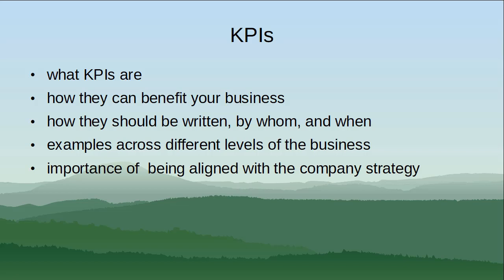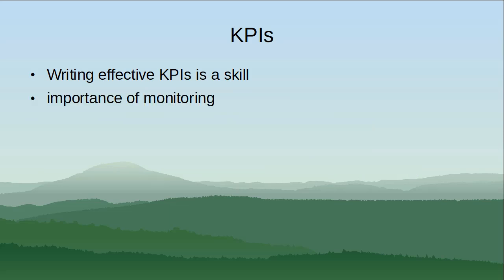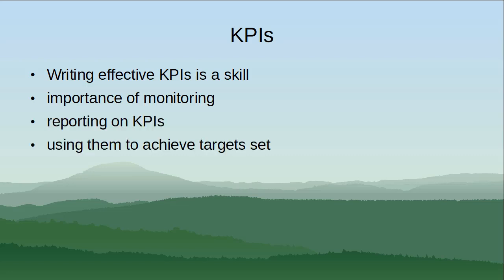Writing effective KPIs is quite a skill, which we'll help you to develop. We will then consider the importance of monitoring and reporting on KPIs and using them to achieve targets set, and we'll end with some KPI best practices.